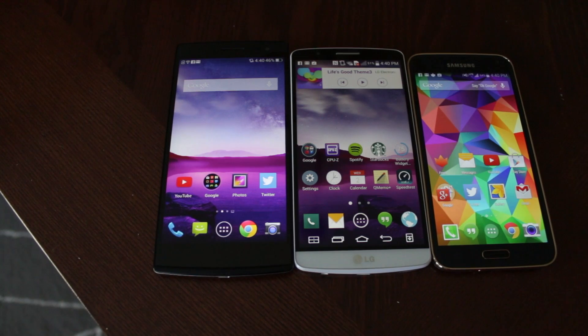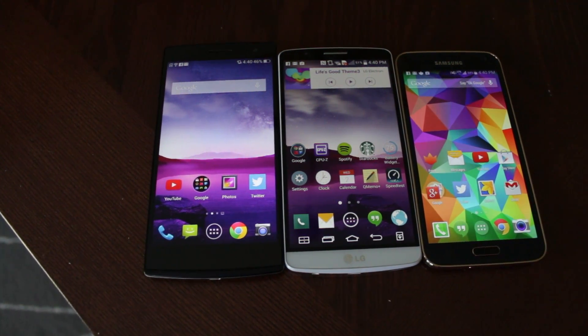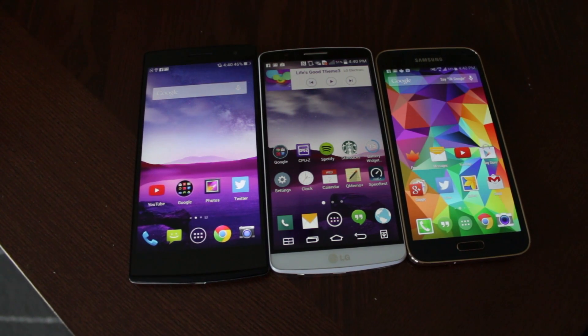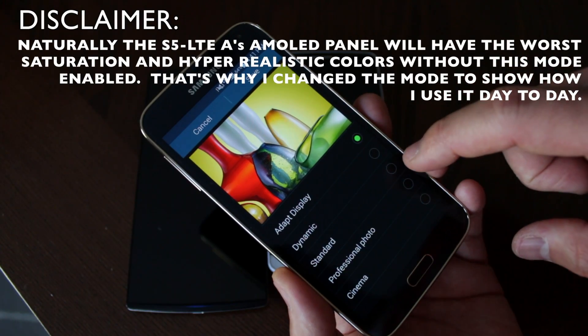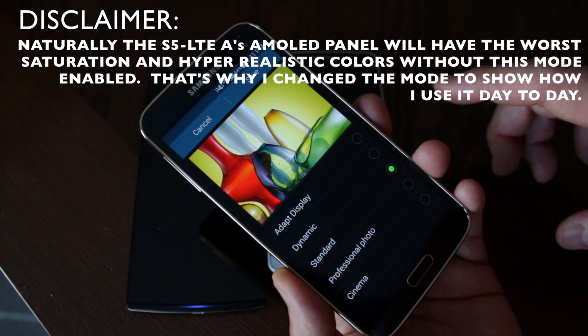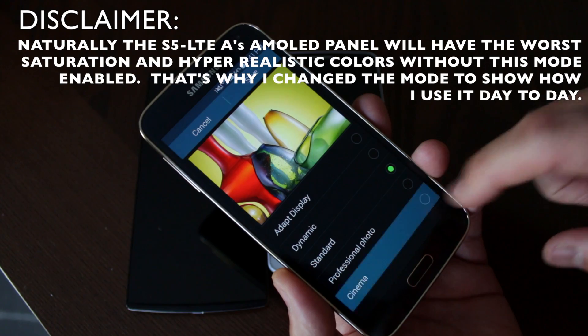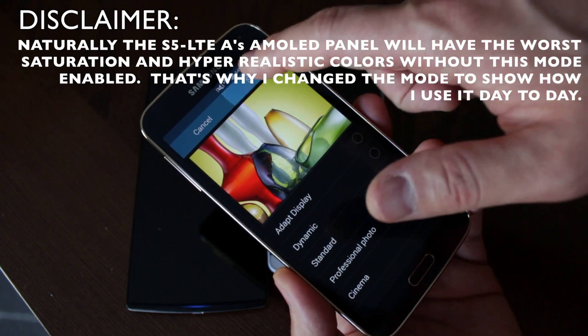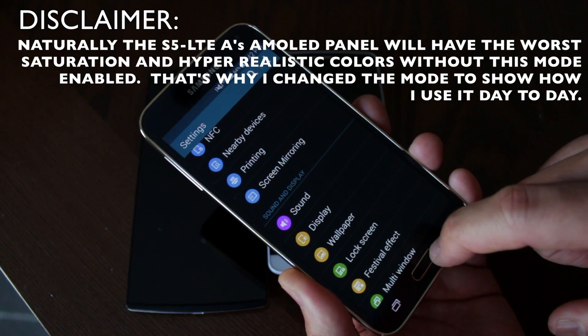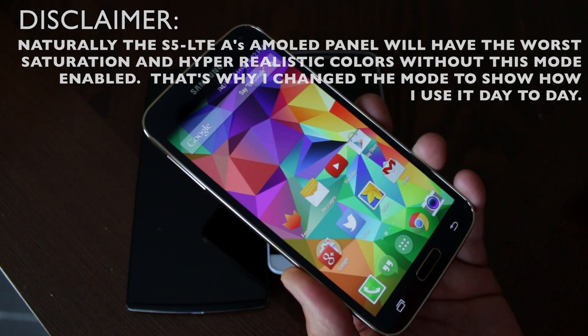Before I start these display tests, let me say that these are three fantastic displays and I don't think you'll be disappointed in any of them. Since the Samsung Galaxy S5 is an AMOLED display versus the two IPS LCD displays, I wanted to change the display mode to Cinema, because that's going to give us the most accurate colors without oversaturation — AMOLED displays tend to have super saturation.